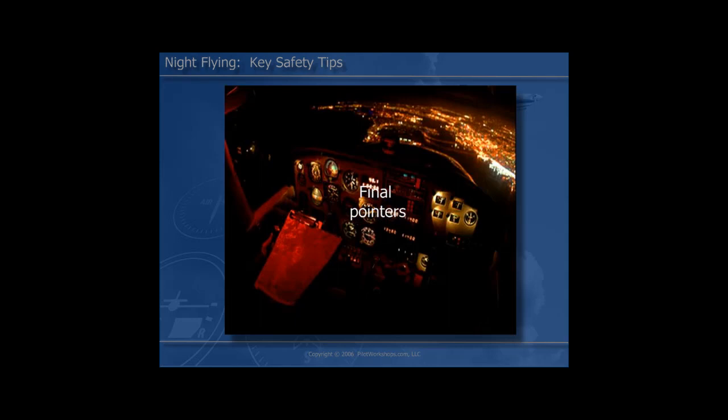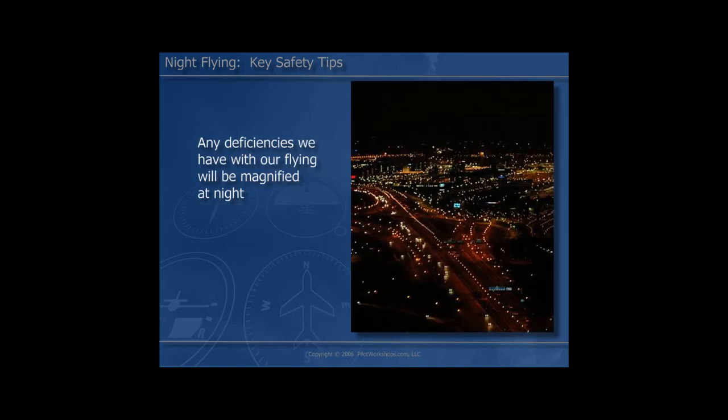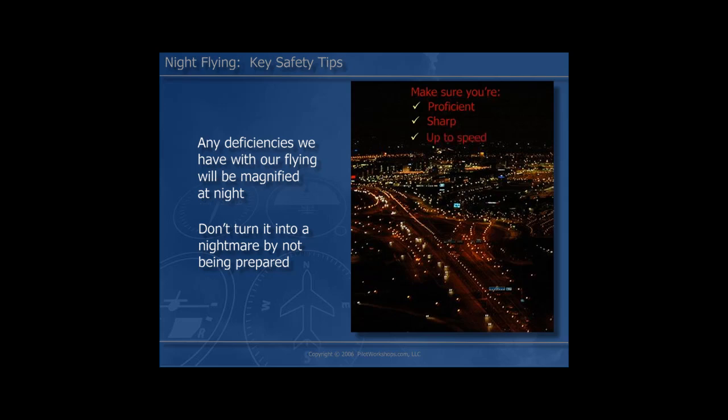Last, and certainly the most important, is the subject of proficiency. How can you be good at something you do so seldom? Ask yourself how often you get out and fly at night. Three takeoffs and landings to a full stop in the category and class of airplane will make you legal, but will it make you safe? Hardly. You need to get out and operate in the nighttime environment and conduct realistic training on a regular basis before you subject yourself and your passengers to the challenges of nighttime flying. Remember, any deficiencies we have in our flying will certainly be magnified by nighttime flying. Flying at night is a glorious enterprise — as exhilarating as anything we do in flying — but we don't want to turn our night flight into a nightmare by not being prepared. Make sure you're proficient, sharp, and your skills are up to speed before you launch at night.